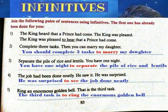2. Complete three tasks. Then you can marry my daughter. Answer: You should complete three tasks to marry my daughter.